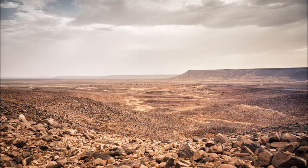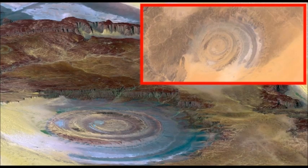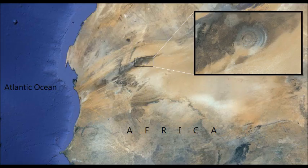It turns out we only really discovered this incredible bull's eye in the sand when we began sending humans into space. But even now we've found it, scientists still don't fully understand it. The eye of the Sahara, which is more formally known as the Richat Structure, is located in the Western Sahara Desert in Mauritania.